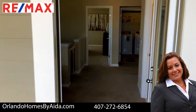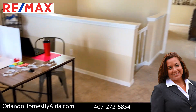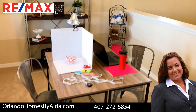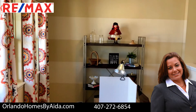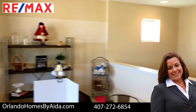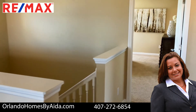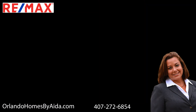The base price at this moment is $306,490. If you want more information on this floor plan or any other new constructions in Waterloo in Winter Garden, call me first — I will get you all the brochures and information that you need. Call me at 407-272-6854 and visit my website at OrlandoHomesByAida.com. Remember, I don't work for the builder, I work for you. Thanks for watching.